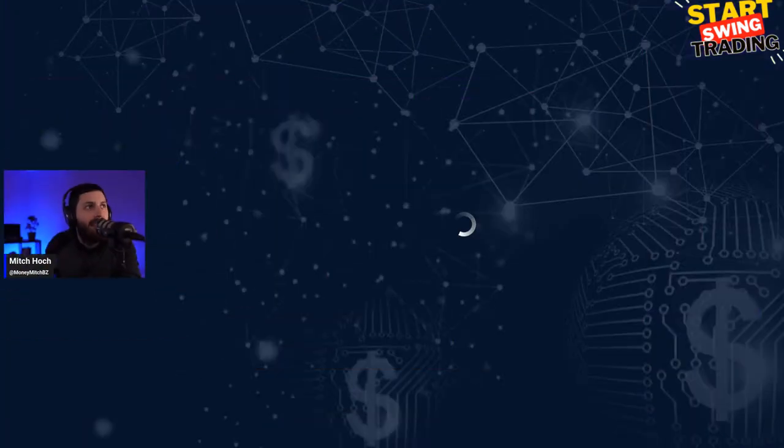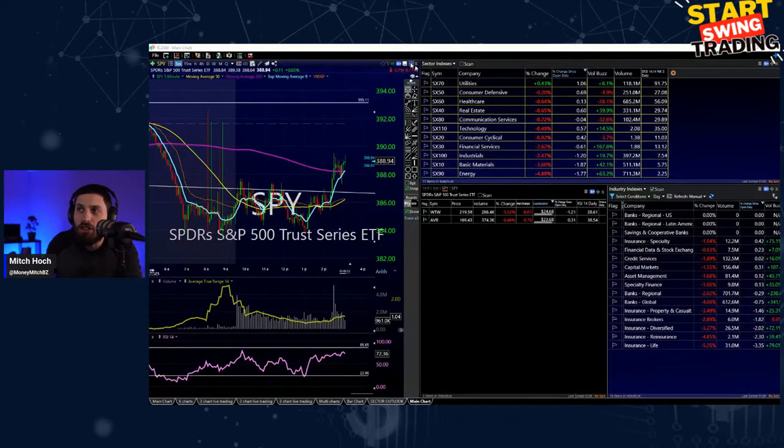Welcome back to Start Swing Trading, where we take a look at swing trading setups out in the market and talk about what's going on - biggest movers, where the setups are, and updates on my trades and swings. Smash the thumbs up and hit the share button to get some more traders in here. Let's take a look at the market before we get into the trades.